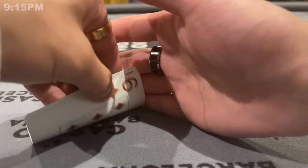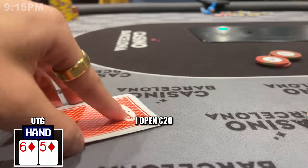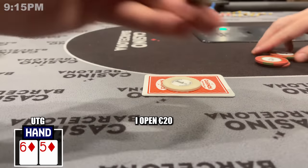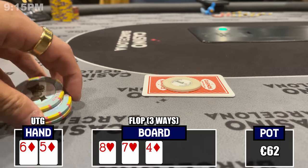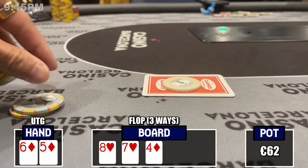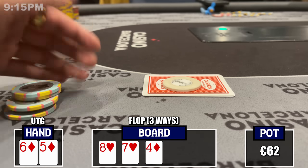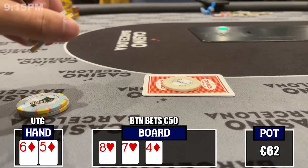Playing 2-5 here. I pick up 5-6 of diamonds under the gun and raise it to 20 dollars — I'm here to play hands and get some content. I get the button and big blind to call, and we're going to a flop. Starting things off hot with an 8-7-4 flop, flopping the absolute nuts. Action checks to the button player who sizes up and bets 50 dollars.